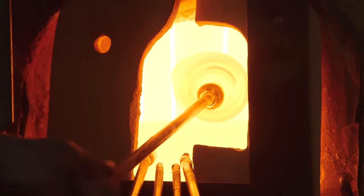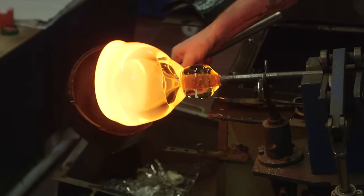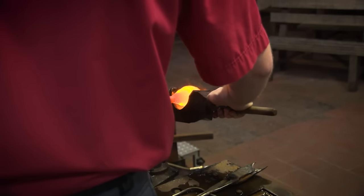The soft glass is taken out of the furnace and the glassblowing can begin, giving the product its initial shape.